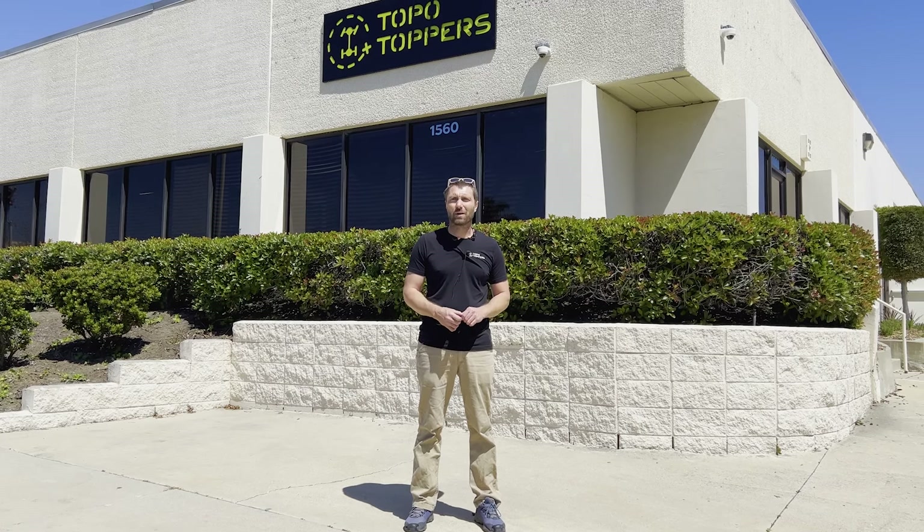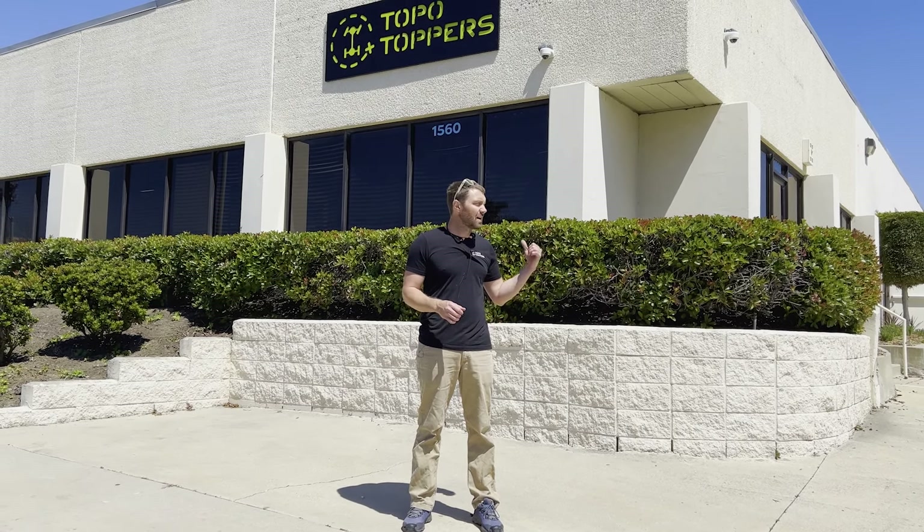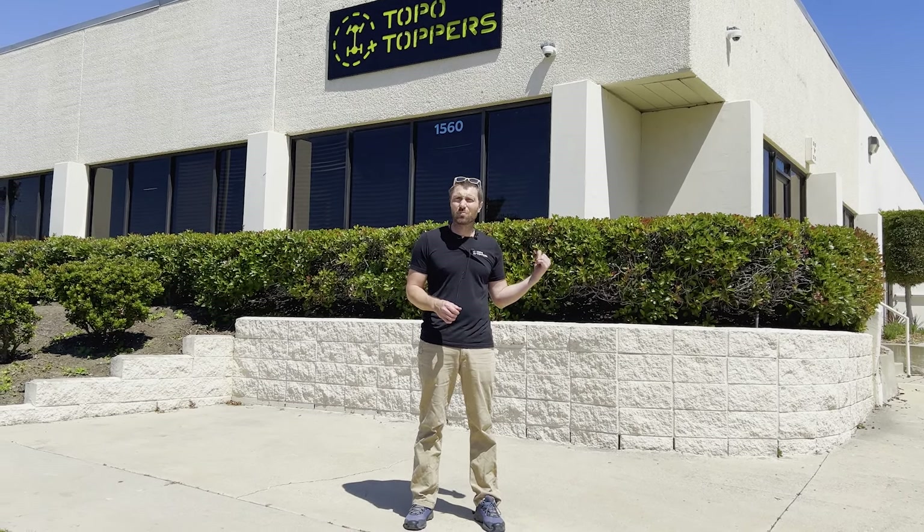We're only a few blocks away from where we were before, so if you've come and visited, we're not far from there. We've got a new standalone building with a fenced yard — an awesome space with plenty of room to get some breathing room.